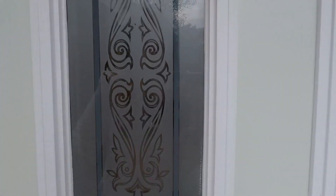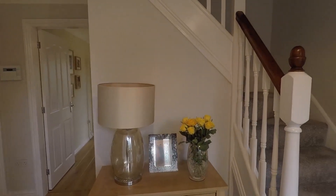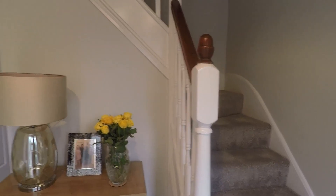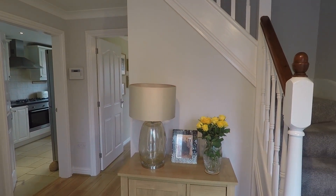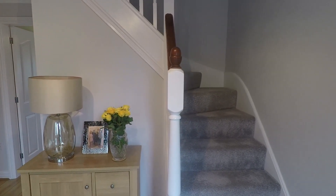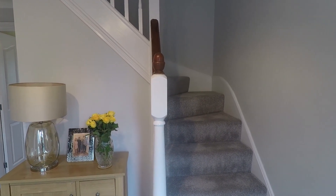Entering the property through the front door, we come into this spacious hallway. From here you have access to all the downstairs rooms as well as the stairs that take you up to the first floor.